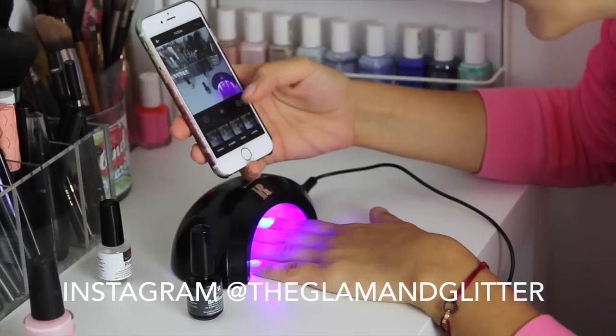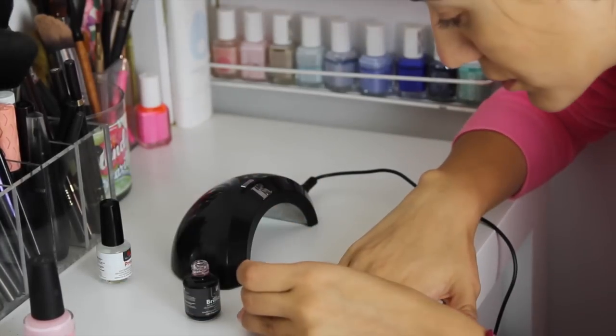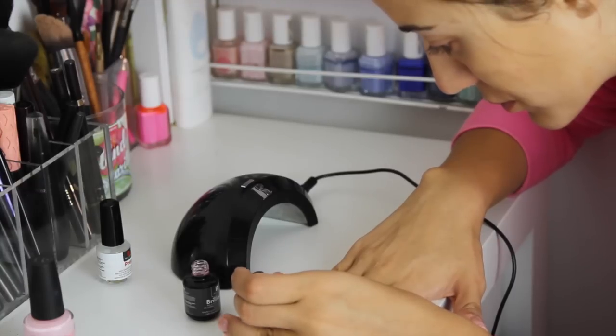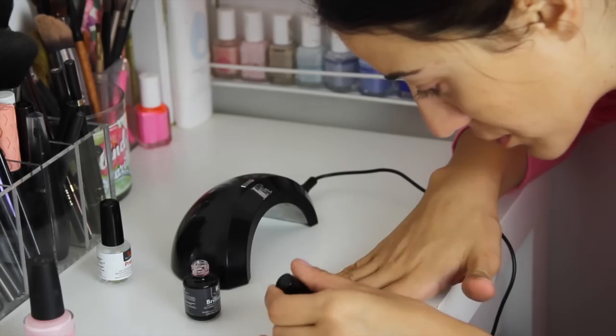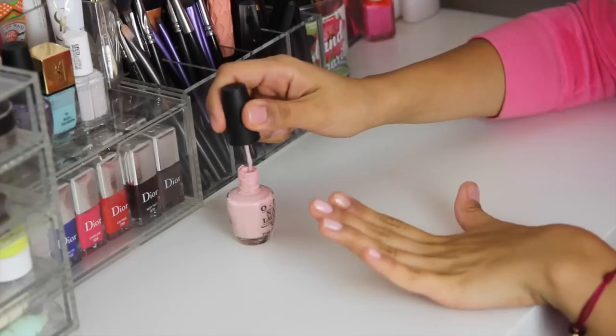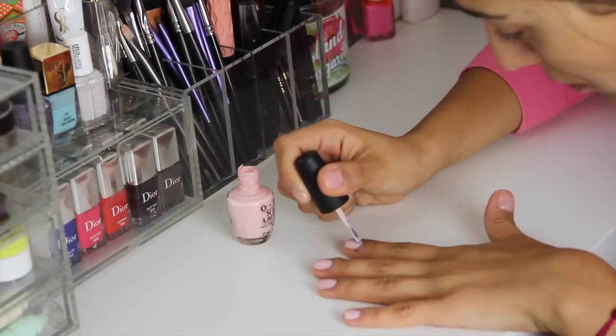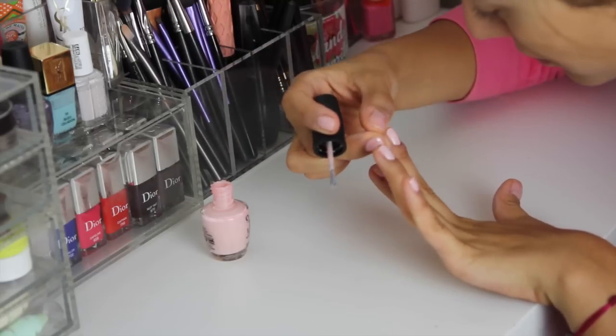While doing this I often check my Instagram, upload a picture or just watch some YouTube videos. Today I will paint my nails with OPI Sweetheart — it's one of my favourite nail polishes and it lasts me much longer with a gel base.